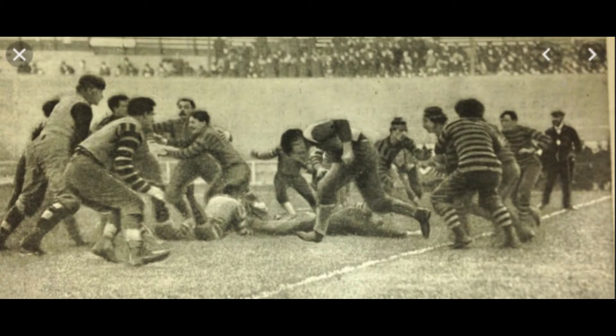In the beginning, most programs utilized mass formations, such as the flying wedge. These formations were created in response to changes made by Walter Camp in the 1880s, which included reducing the number of players on the field and downing the ball. In 1905, when President Theodore Roosevelt called for reforms to football, the forward pass was invented.